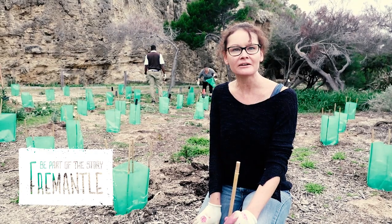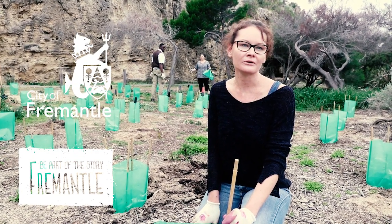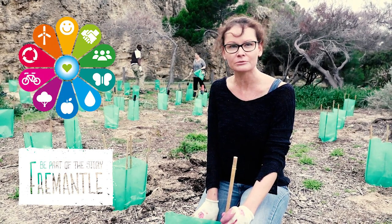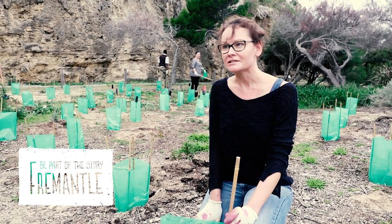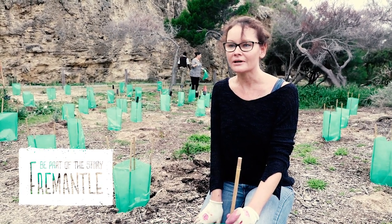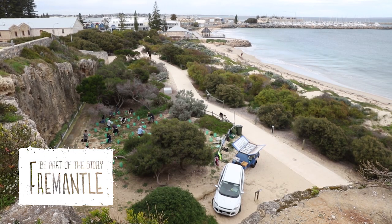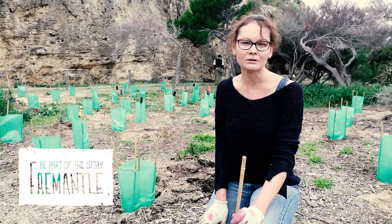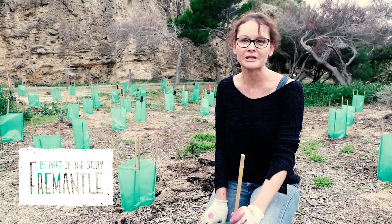This is a staff planting day for the City of Fremantle, contributing to our One Planet program. Staff are contributing to coastal rehabilitation, and we're here with our partners at Perth NRM, who assist the city in on-ground work coordinating community and planting days across all of our coastal reserves in Fremantle.